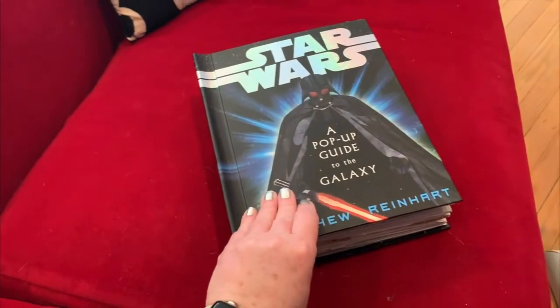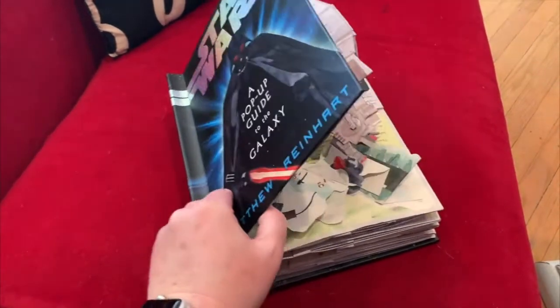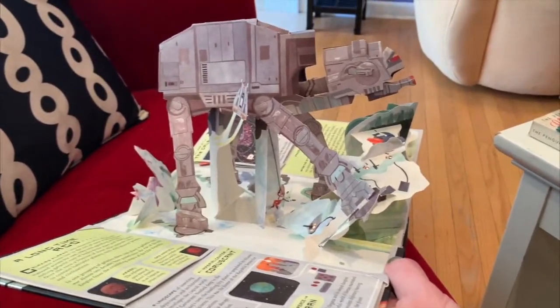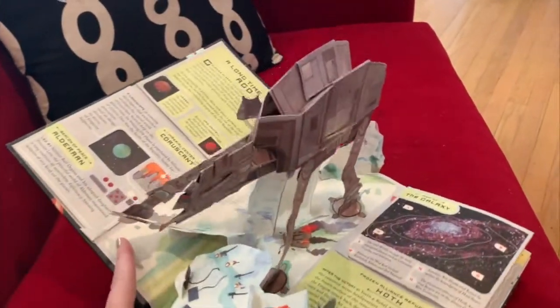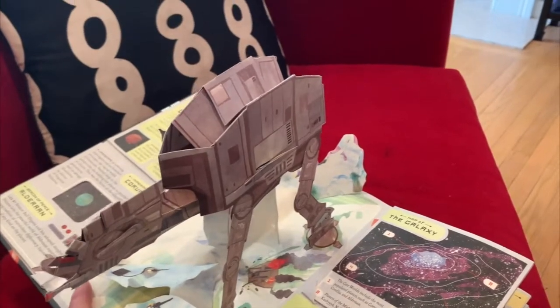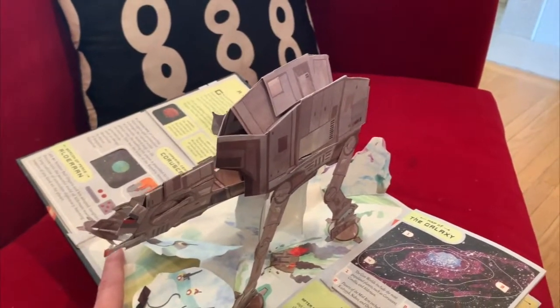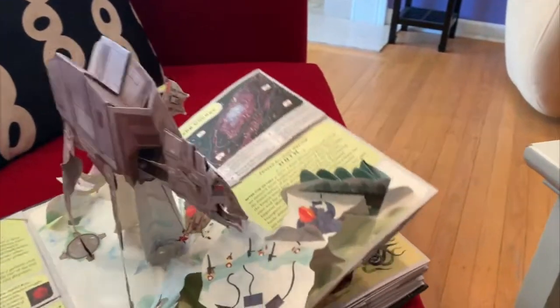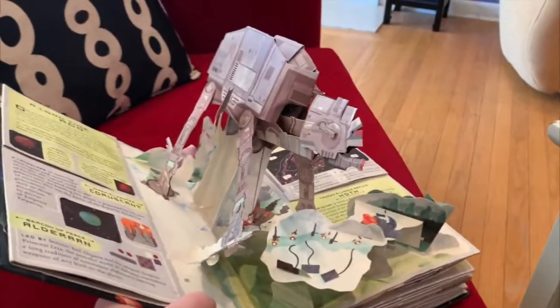Hey there, Grace and friends. I'm going to show you the beginning of this pop-up guide to the galaxy. Here we go. The very first thing that comes up is an imperial walker, an AT-AT, from the battle on Hoth. And I don't know if you know that an imperial walker called an AT-AT is really AT-AT — all-terrain armored transport. Pretty nifty. Look what you can do with a little glue and scissors and paper.